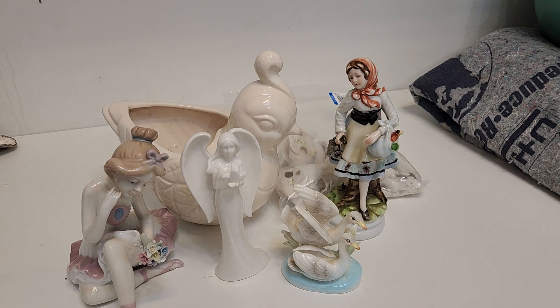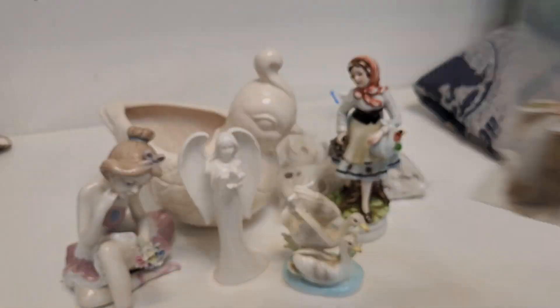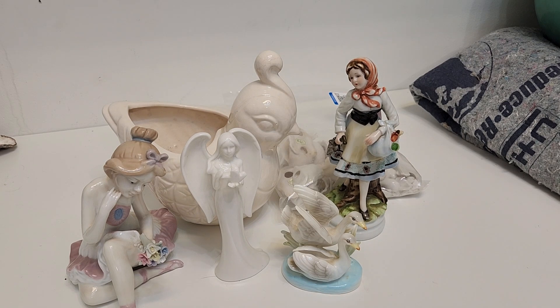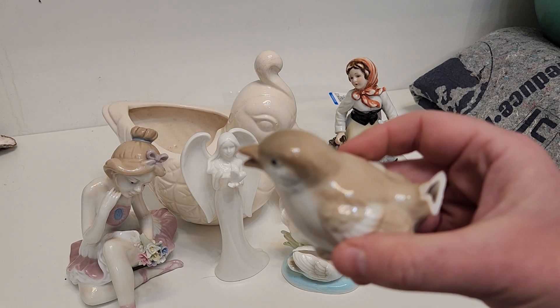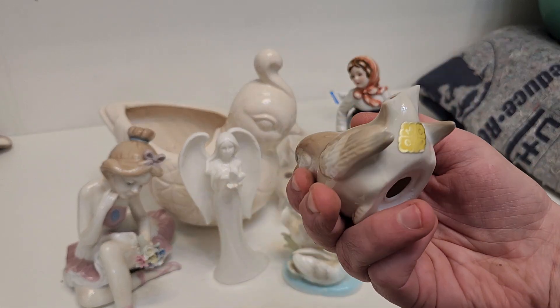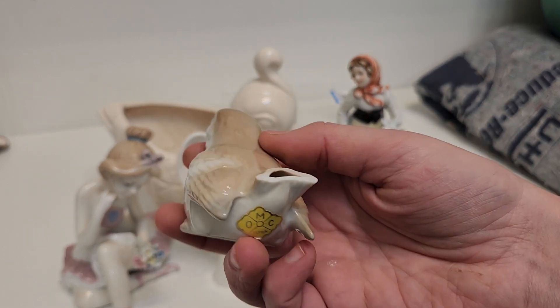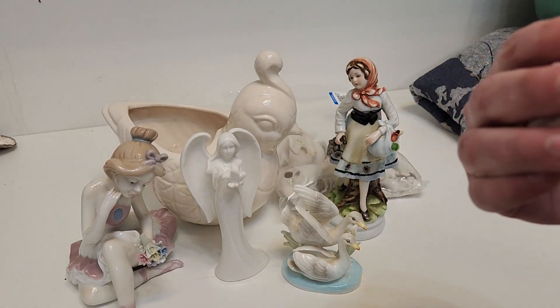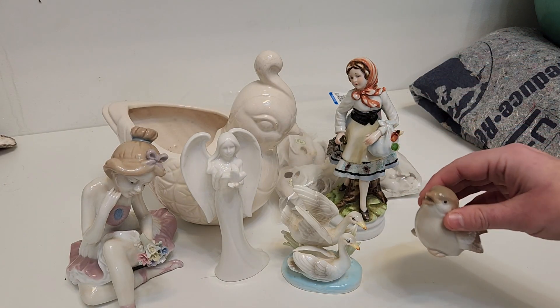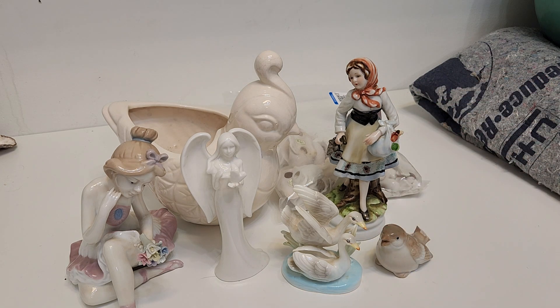And then the last thing I got is a bag of stuff. We have this little bird that's missing his tail — hopefully his tail is in here. This is actually made by a similar or the same company; it has the same mark as this other set of birds I've been finding. They're white and really nicely molded. So that's the same company.